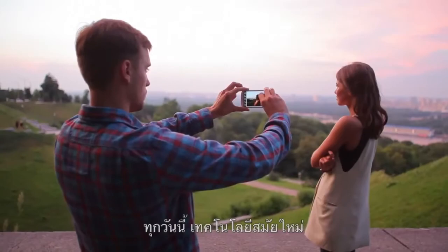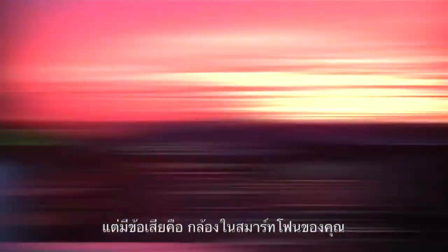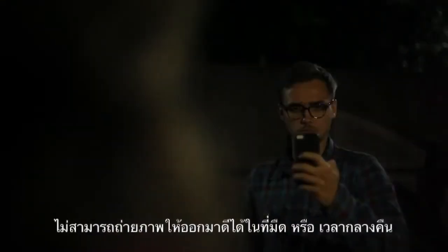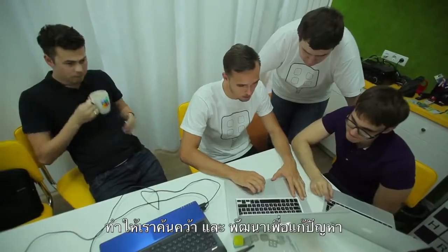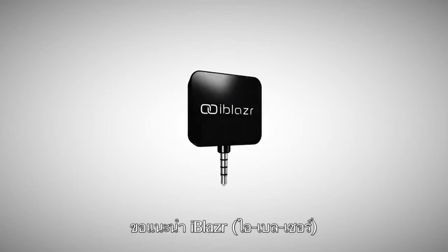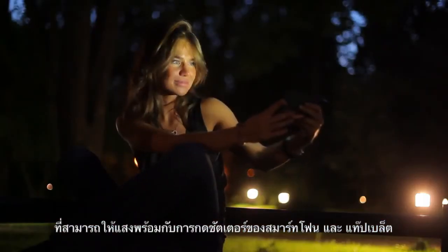Nowadays, modern technology allows you to quickly take high-quality pictures with a smartphone and tablet. But there is another side to the coin — your smartphone camera cannot take beautiful, high-quality pictures at night. That prompted us to develop a unique solution: the iBlazer, the first external flash for mobile devices that's fully synchronized with smartphone and tablet cameras.